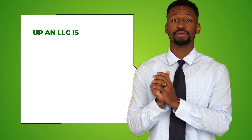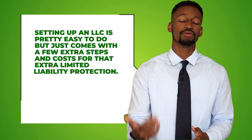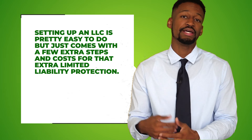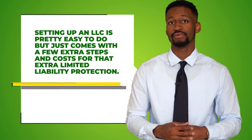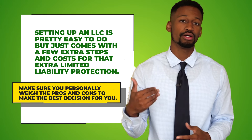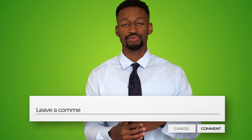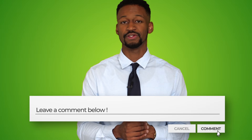Setting up an LLC is pretty easy to do — you just have to go through a few extra steps and some extra costs if you want that limited liability protection. Make sure you're doing your research, weighing all the pros and cons, and making the best decision for you. Don't forget to tell me in the comments below if you are an aspiring real estate investor or a current one. We have two more videos coming up next, so make sure you check those out. We'll see you over there.